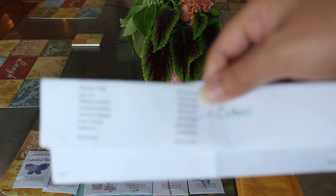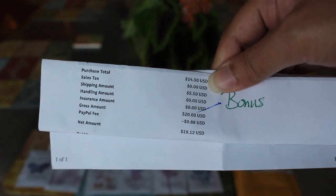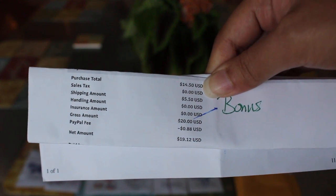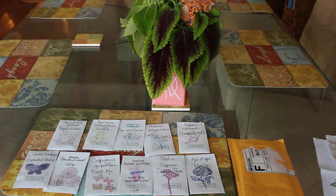As you can see, there's a bonus seed that she included. The total amount came out to be nineteen dollars and twelve cents for her, and then PayPal took some fees. The seed packets varied anywhere from a dollar to a dollar seventy-five cents. The total number of seed packets I purchased was ten, and she gave me one extra as a bonus. If you purchase ten packets you pay five dollars and fifty cents for shipping; eleven to twenty packets is six dollars and fifty cents, and so on.